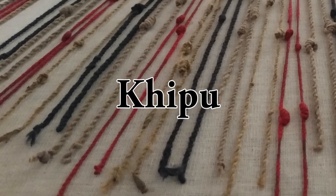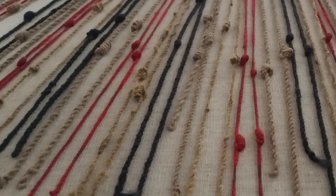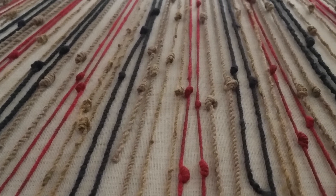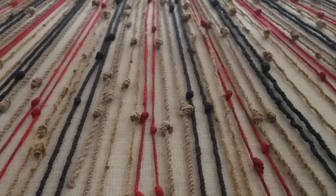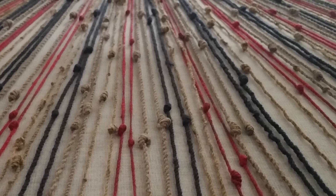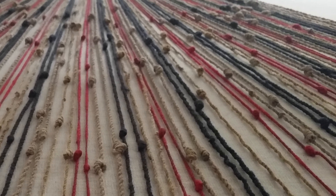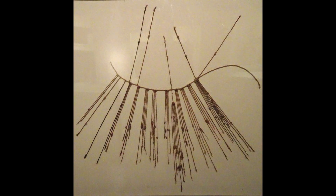Kipu comes from the native Quechua word for knot, which the Inca themselves called these instruments. They were made to store data in a form that could literally fit in the palm of your hand, and two outstretched arms could hold the longest. Archaeological excavations at the Peruvian site of Caral date the earliest forms of Kipu to almost 5,000 years ago, and later civilizations such as the Wadi also employed the technology. But it was the Inca that used it most extensively to record the activities and transactions that kept their empire running.